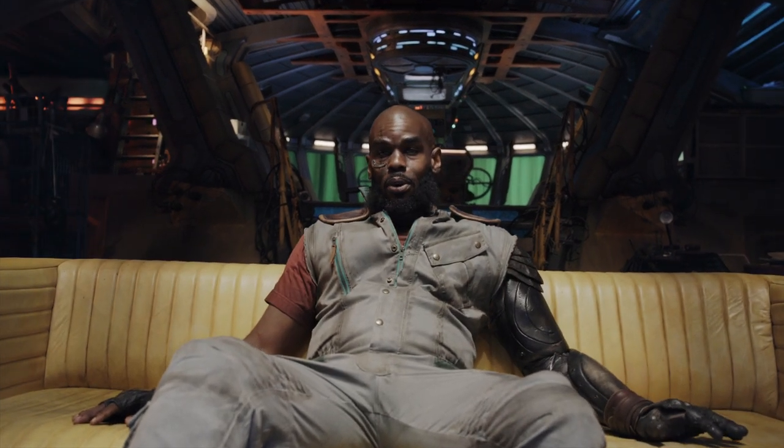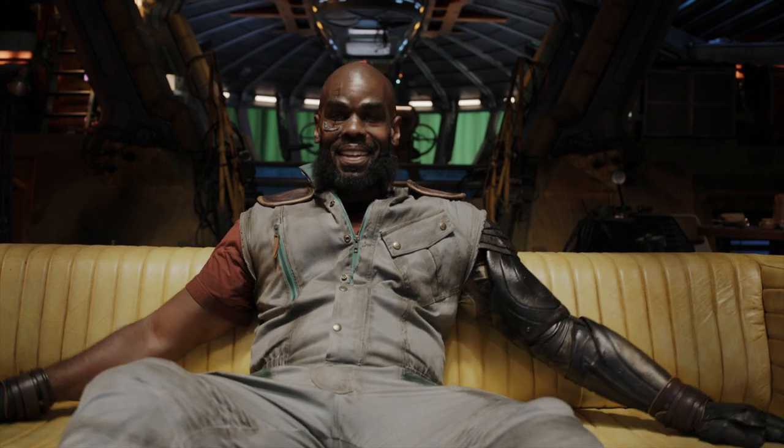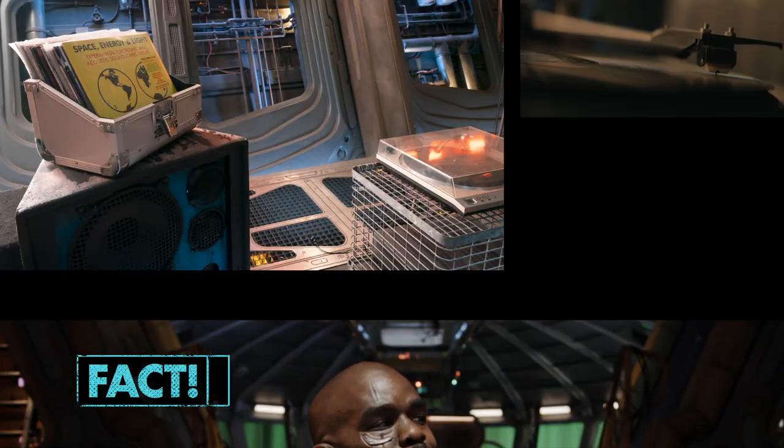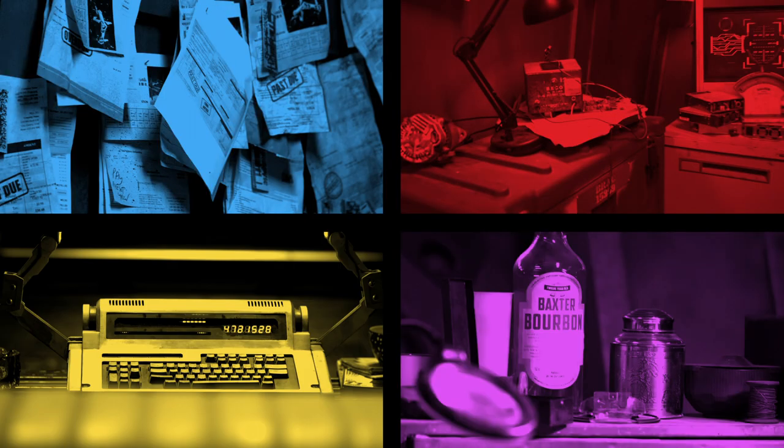I can see why you all are so obsessed with this couch. It is pretty comfortable. And it's custom made. Like everything else on this set, it's taken right out of the Bebop world. So much attention to detail, as you can see.